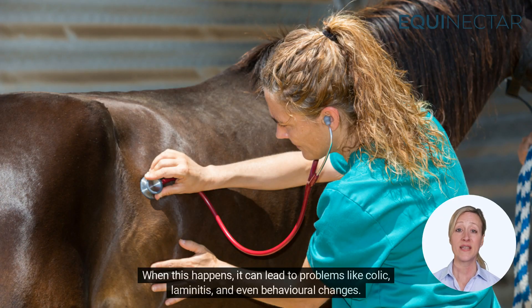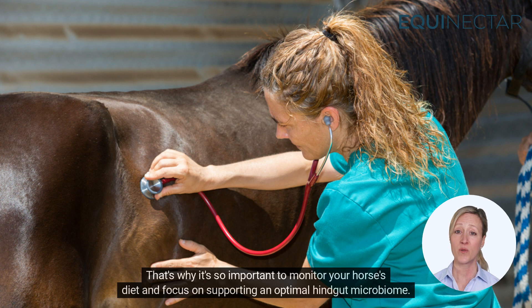When this happens, it can lead to problems like colic, laminitis, and even behavioural changes. That's why it's so important to monitor your horse's diet and focus on supporting an optimal hindgut microbiome.